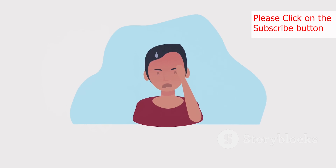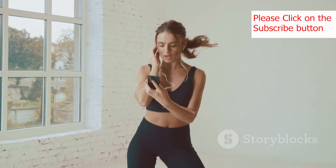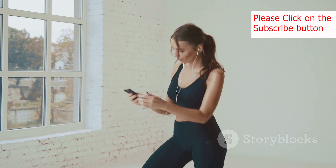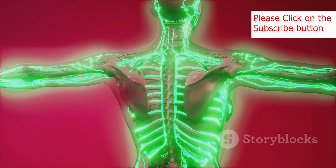Now let's move on to something that plays a vital role in skin health: your diet. What you eat directly affects your skin's appearance. Incorporate plenty of fruits, vegetables, lean proteins, and healthy fats into your diet. These foods are packed with essential vitamins, minerals, and antioxidants that promote healthy skin cell growth and protect your skin from damage.